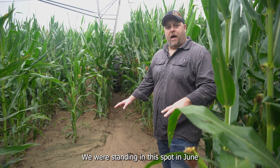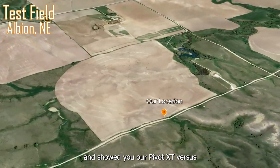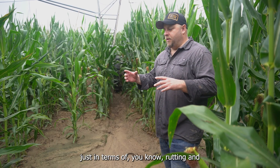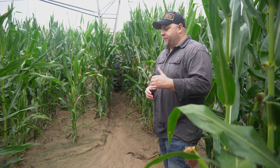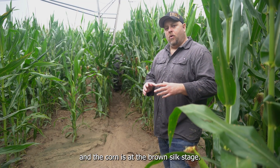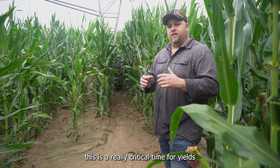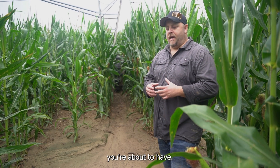We were standing in this spot in June and showed you our Pivot XT versus the 11-238 on the next tower over, in terms of rutting and the differences you're going to see and can expect. This pivot is now at 10 passes for the season on this field, and the corn is at the brown silk stage, so cobs are starting to fill. This is a really critical time for yields and determining how good a crop you're about to have.